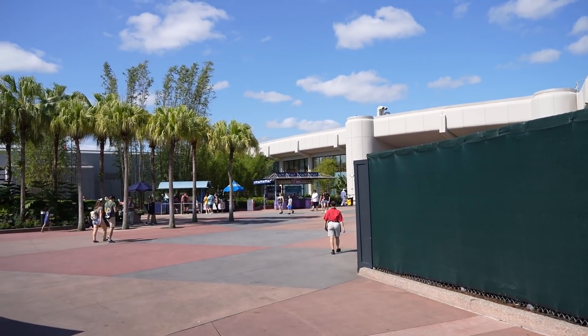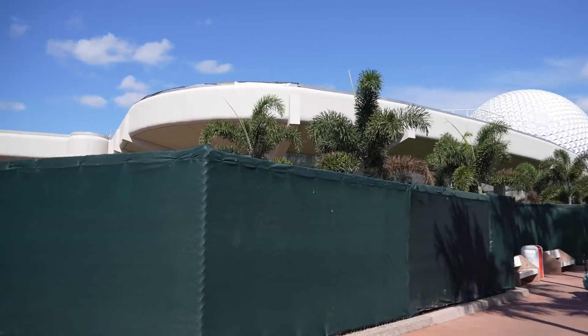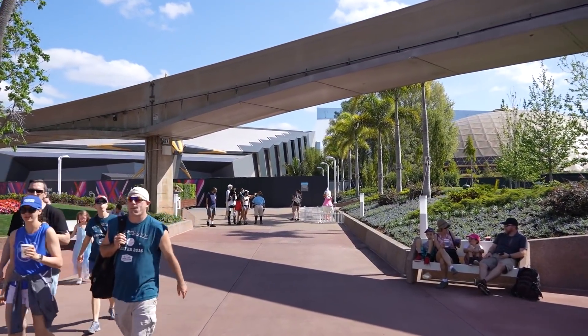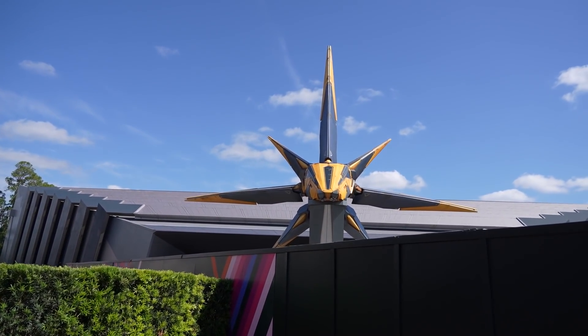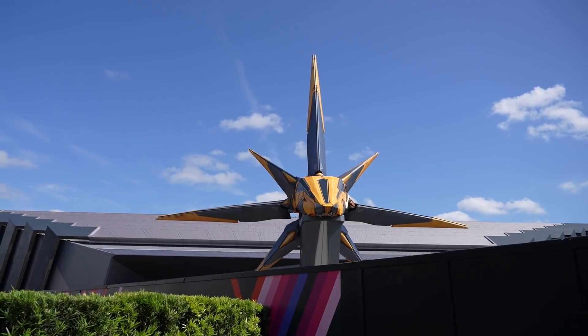We went through the breezeway between Connections Cafe and Creations Shop, headed towards Guardians of the Galaxy Cosmic Rewind. Look, there's Daisy on the side of the pathway with a little fence around her. We have an opening date for Guardians of the Galaxy Cosmic Rewind — May 27th — with a height restriction of 42 inches.